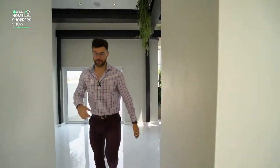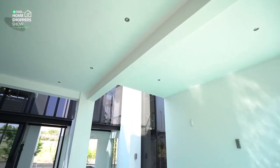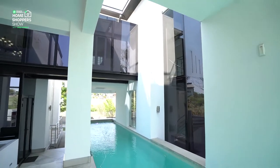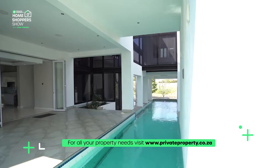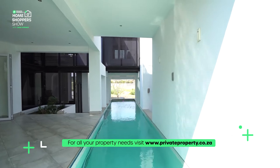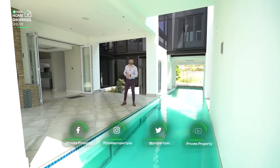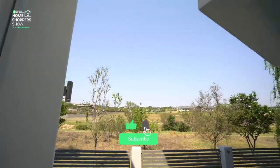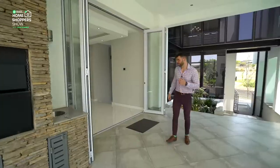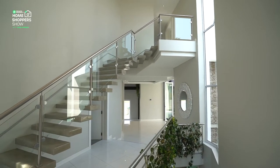Coming outside, there are some great features to mention. You've got built-in speakers in the ceiling throughout the home. Over here is your 1.5-metre lap pool with those windows built in, plus LED lighting in the pool so at night it turns into quite a spectacle. There's also LED lighting throughout the home to help save electricity with the built-in inverter. For entertainment, you've got a built-in prep sink and a braai. There's also access to that bedroom and an incredible view from this entertainment area.